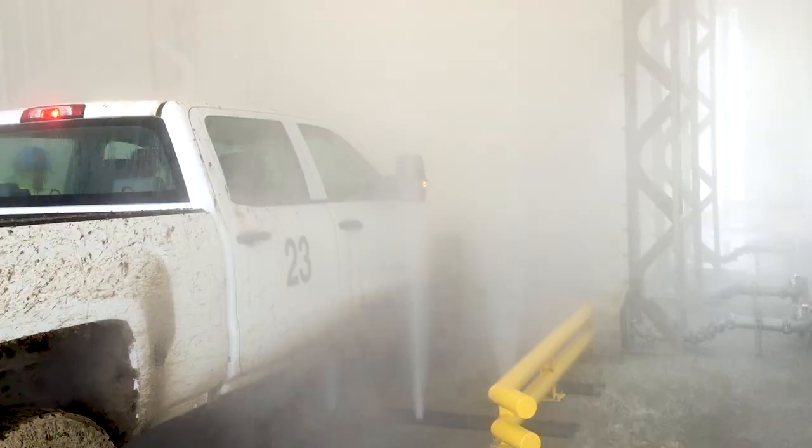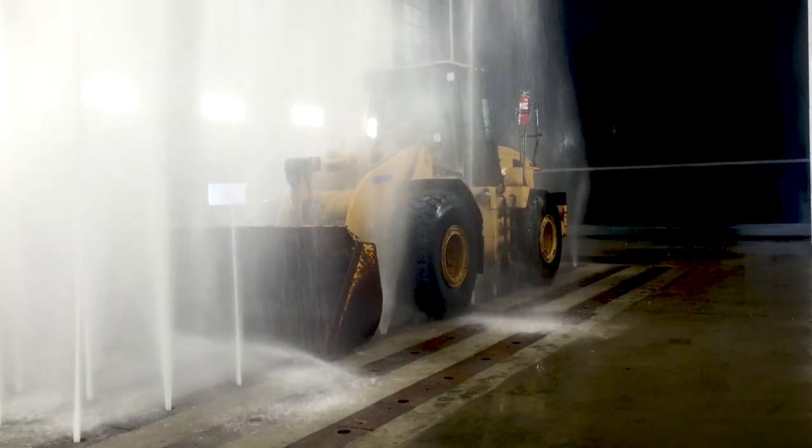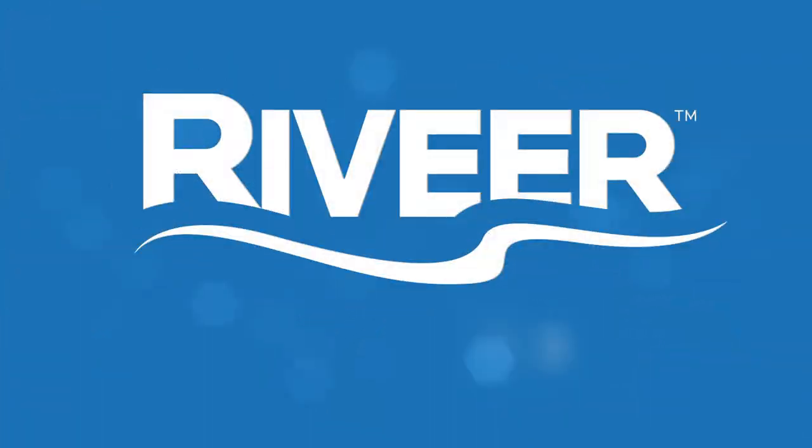Whatever your needs, from fleet vehicle washing to heavy-duty equipment wash and recovery, Revere can engineer, build, and install a system to meet your specific needs. Contact Revere today.